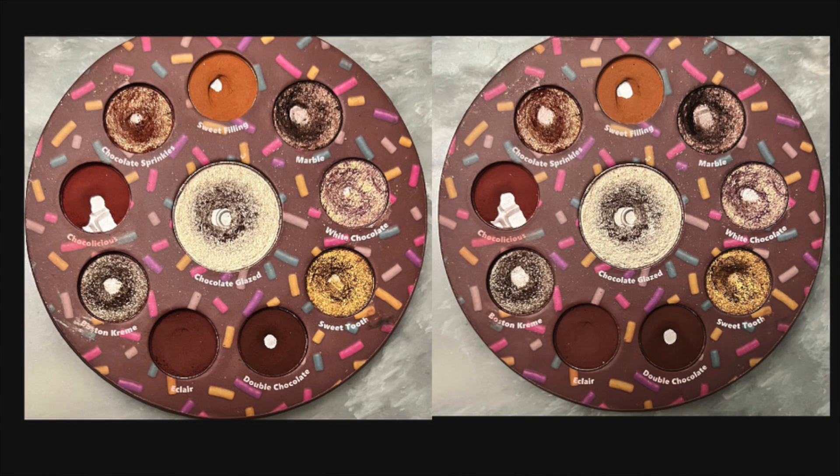Now let's switch over to the Chocolate Donut palette. Here are this month's uses per shade: Sweet Filling — 6; Marble — 4; White Chocolate — 1; Sweet Tooth — 0; Double Chocolate — 7; Eclair — 7; Boston Cream — 4; Chocolicious — 5; Chocolate Sprinkles — 4; Chocolate Glazed — 6.